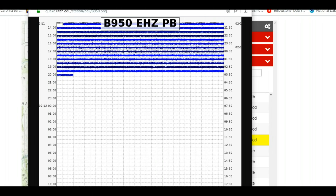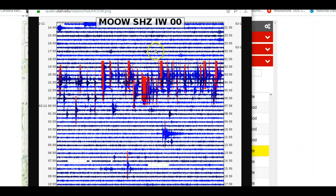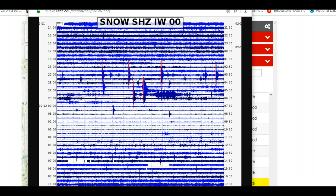The borehole for Norris Junction isn't working. I don't believe in coincidence. Moose Pond — spelled M-O-O-W — that's the abbreviation. Snow King. Now these are down south and probably on the eastern side from Yellowstone Park.